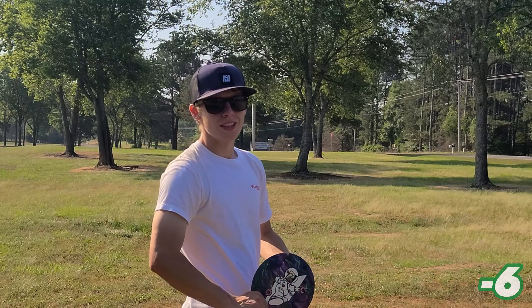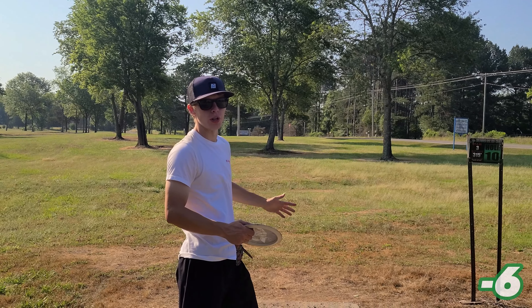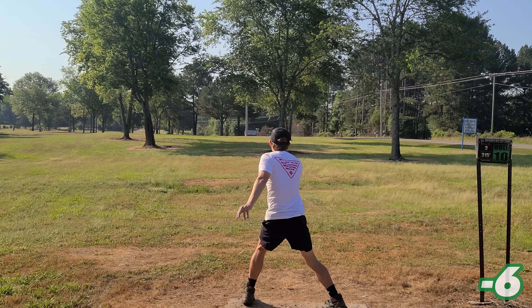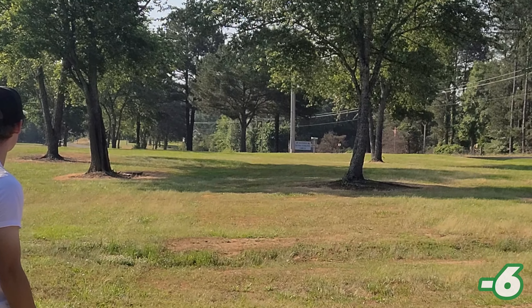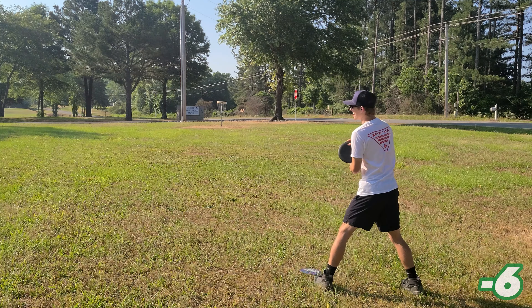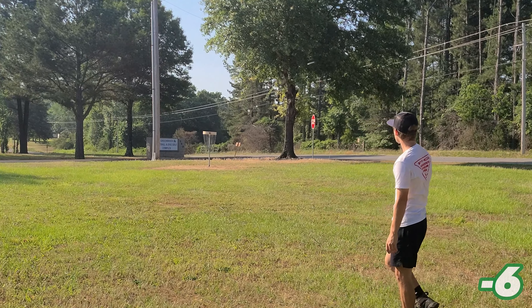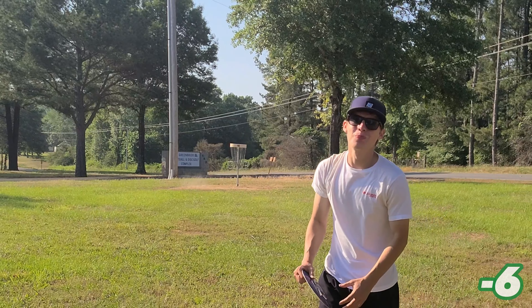Hole ten. This is one of the harder holes left. It's 315 feet, but it plays closer to 340 with the uphill. I was definitely going to get there if I didn't hit that tree. Still got a chance. Just barely short.